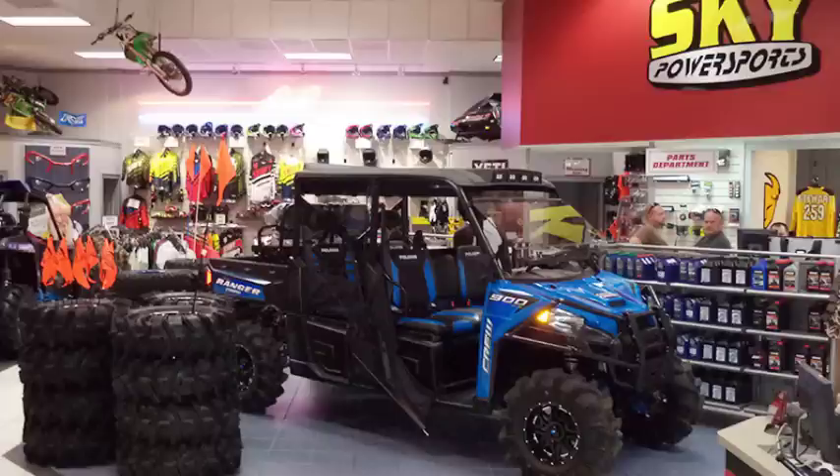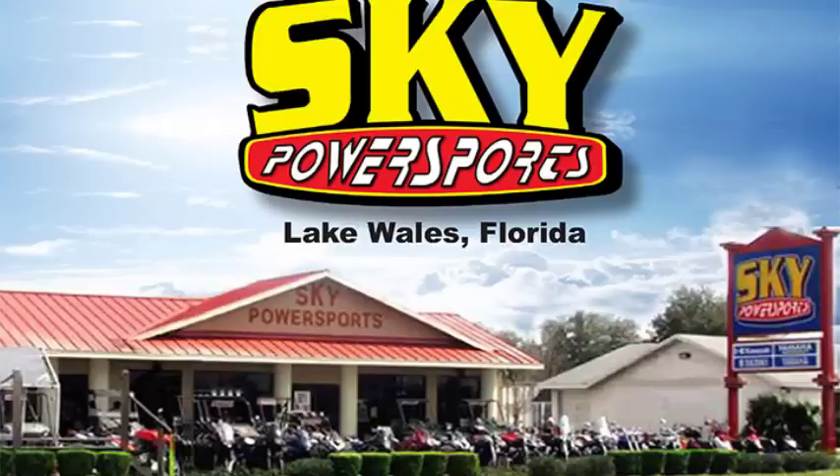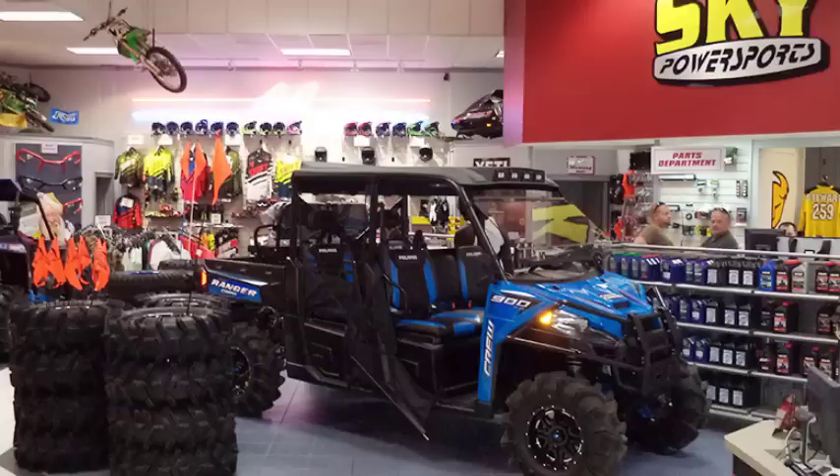Front and rear Polaris brush guards, Polaris rear windshield, tip-out front windshield, and side view mirrors. Come on in and check this baby out, because it is not going to last.